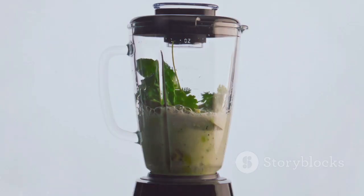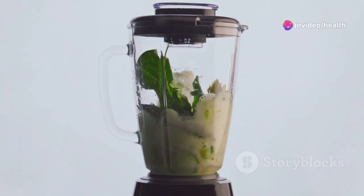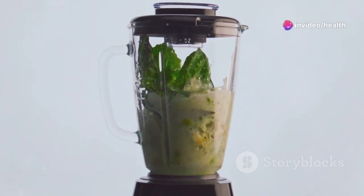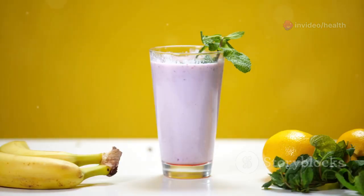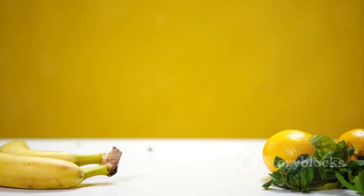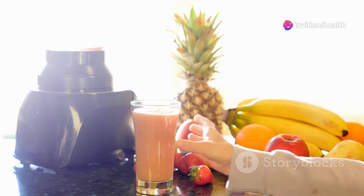Next up, the 2-minute smoothie. Throw some spinach, a banana, a scoop of protein powder, and a splash of your milk of choice into a blender. You can also add some chia seeds or flax seeds for an extra boost of fiber. Blend it while you're brushing your teeth — this multitasking trick saves you precious time in the morning. It's not just fast, it's nutritious and keeps you full till lunch.